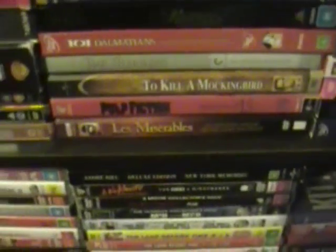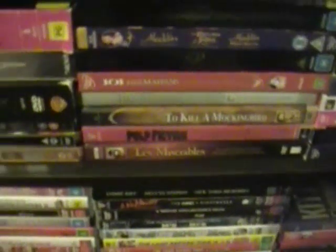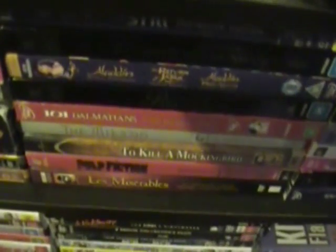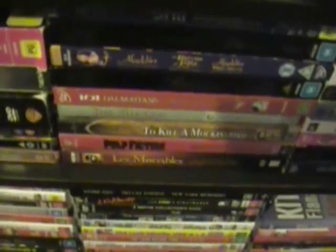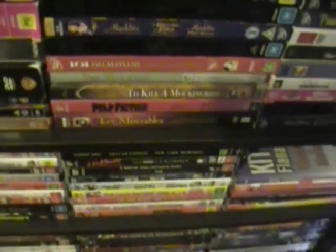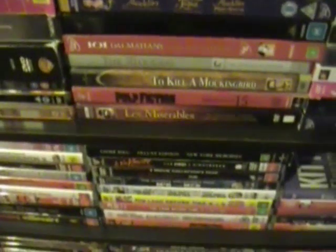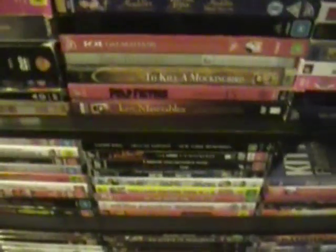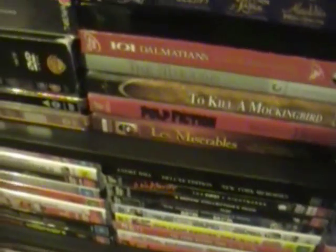Then we have Pulp Fiction, the 15th anniversary edition that I think only Australia got, but I'm not too sure on that. To Kill a Mockingbird, Universal Legacy series — I actually haven't watched my DVD copy yet, but I have seen the movie because we studied the book in Year 10. It was nominated for the 1962 Best Picture, so I'll try to watch it this month and then get the digibook.